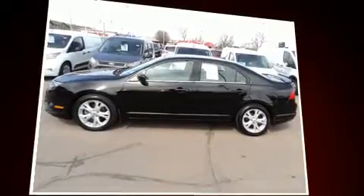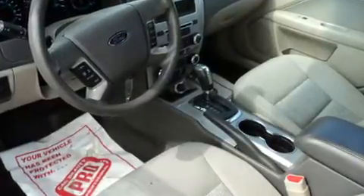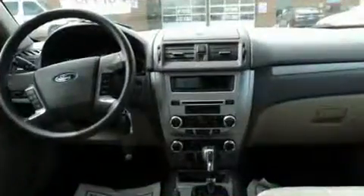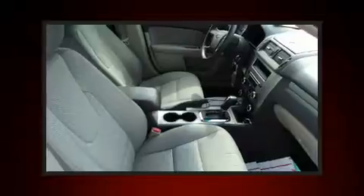Top features include a split folding rear seat, adjustable headrests in all seating positions, front fog lights, and air conditioning. Audio features include a CD player with MP3 capability, steering wheel mounted audio controls, and six well-positioned speakers.